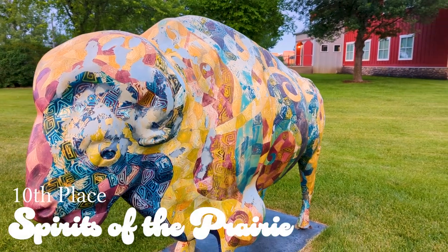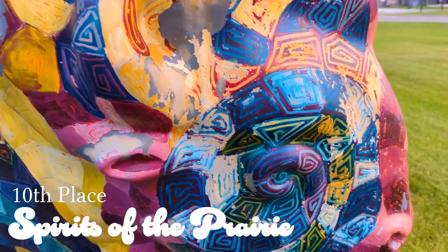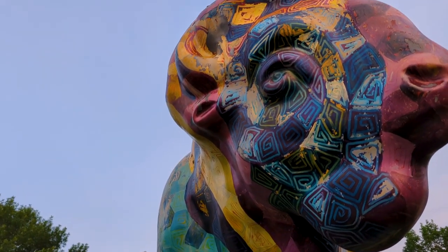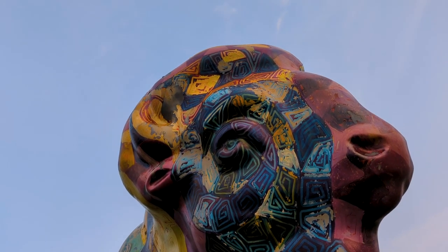This colorful bison is named Spirits of the Prairie. They're covered in a beautiful variety of geometric shapes, but unfortunately a lot of paint has been rubbed off, leaving this bison in last place.